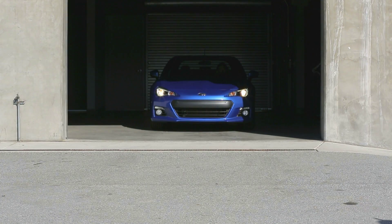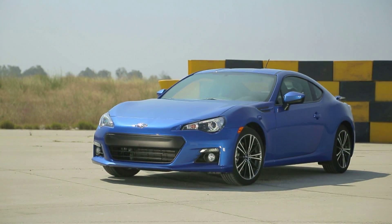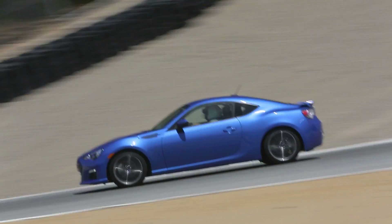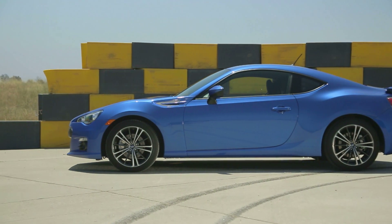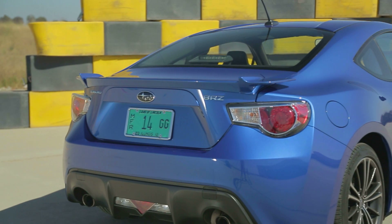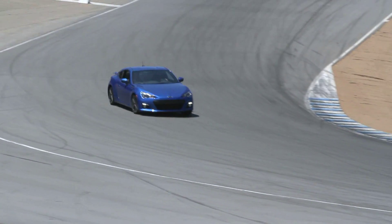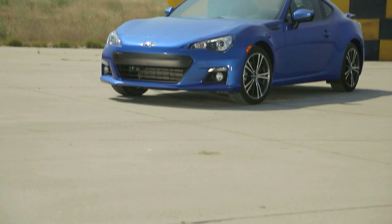Co-developed by Subaru and Toyota, the BRZ is aimed squarely at the benchmark Mazda MX-5 Miata. Placing an emphasis on handling and driver enjoyment over raw power, its naturally aspirated 2-liter boxer 4-cylinder makes just 200 horsepower and 151 pound-feet of torque, but it's mounted as low and as far back in the chassis as possible for optimal weight balance and a lower center of gravity.